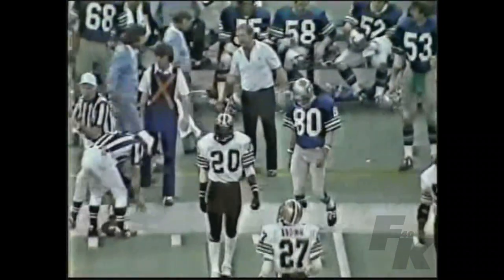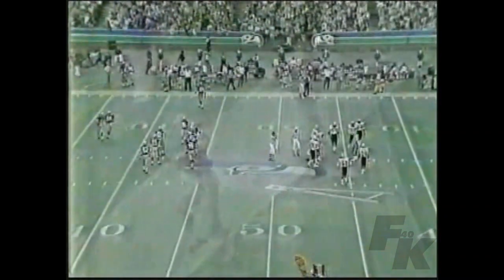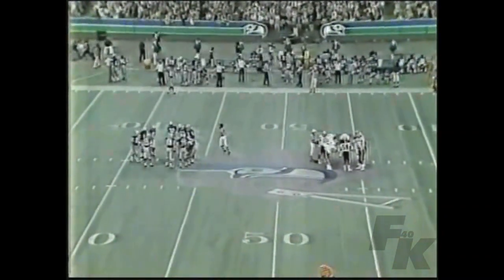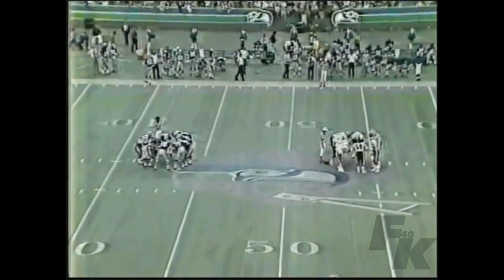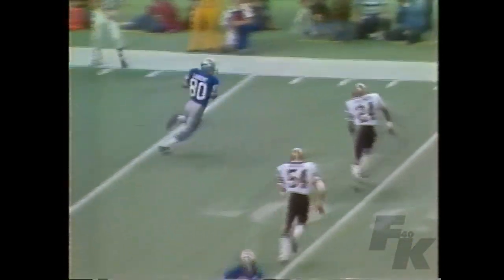24 to 17 Seahawks. Play action fake to Dornick and the pass caught by Largent — he made the catch at the New Orleans 48 yard line, so Largent comes up with his sixth catch of the day. He's a great possession type of guy, and if you play him too tight he'll go by you, but he's basically an underneath guy — tremendous hands, good moves.